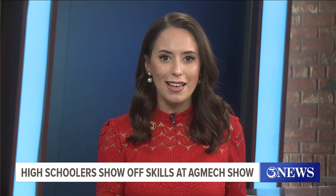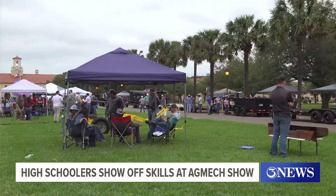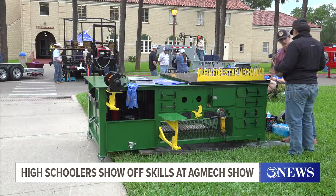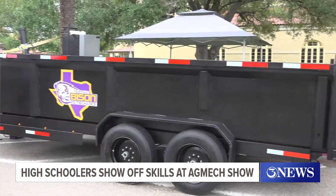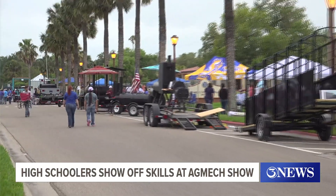Over at Texas A&M University Kingsville, high school students from all around Texas showed off their skills at the Agricultural Mechanics Show. The show invites students from as far as Dallas and even the Rio Grande Valley to showcase their projects — everything from barbecue pits to dump trucks used to haul off large trees and brush. The projects are built by each high school's agriculture department, and students tell us each project starts from scratch in the classroom before becoming a reality.